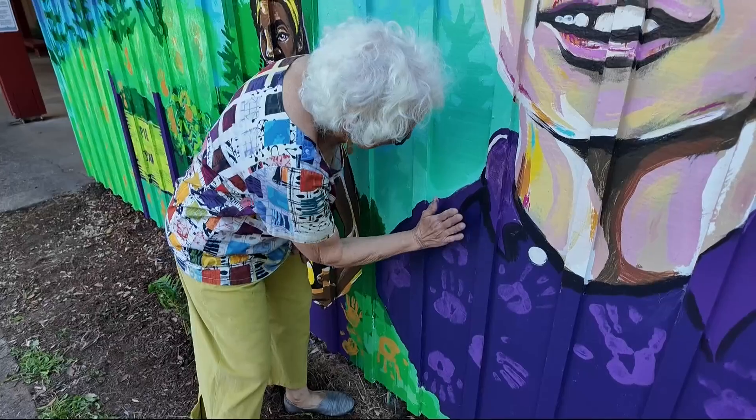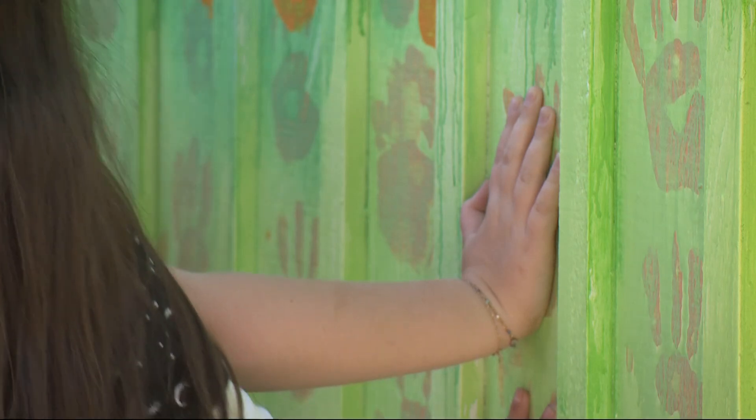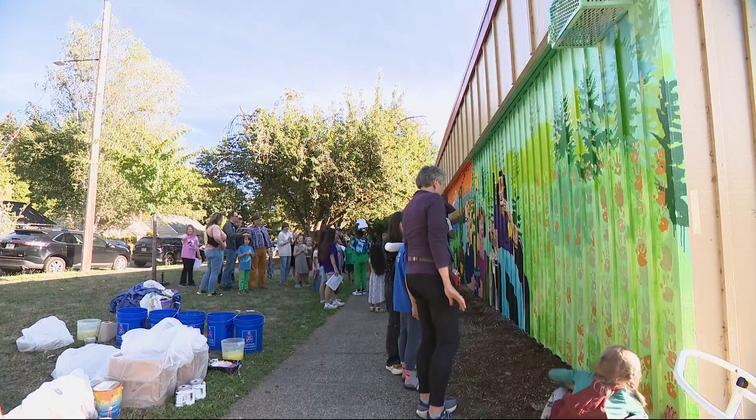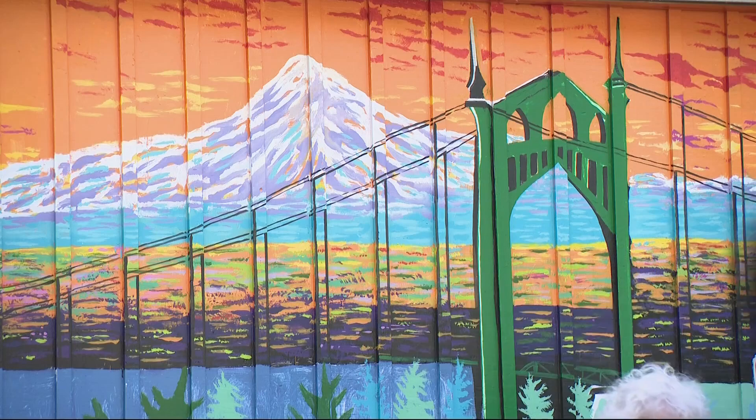A new mural is brightening up the outside of a school in Portland's St. John's neighborhood. Sitting Elementary families got to put the finishing touches on the art by adding their handprints to it tonight. How cool is that? The mural highlights the various cultures of the neighborhood along with landmarks like the St. John's Bridge.